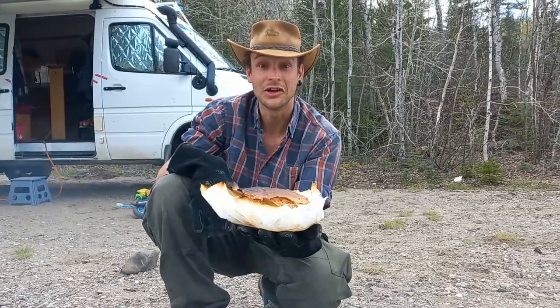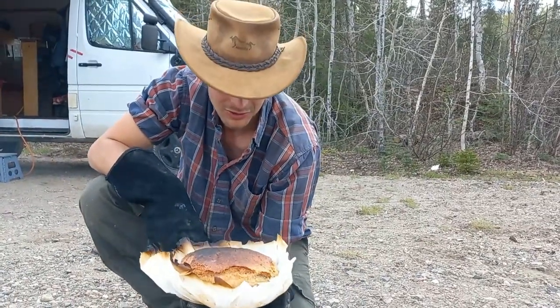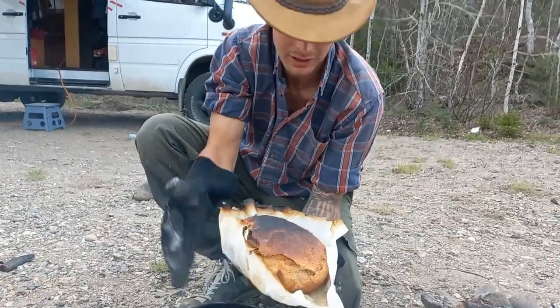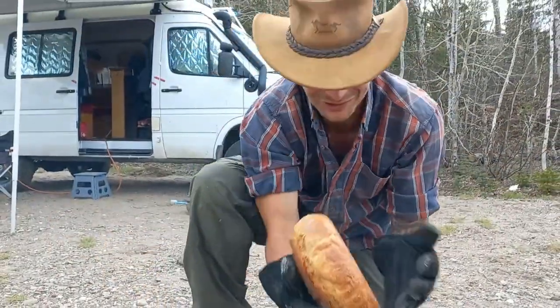It's a different day, a different bread. This time we made it on fire and not on gas. We had quite a lot on top of it, so it's a bit dark. Listen to it, maybe you can hear it. It's perfect, so good.